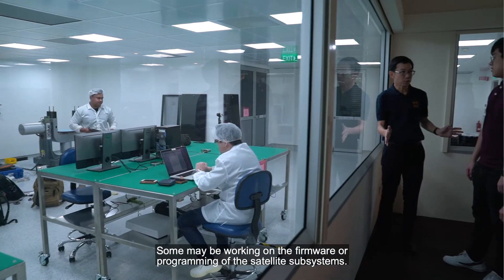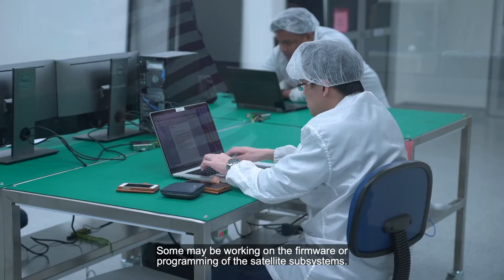Every year, we have about 50 students from the ECE department working on different aspects of satellite development. Some students may be working on the computer system in the satellite, and some may be working on the firmware or the programming of the satellite subsystem.